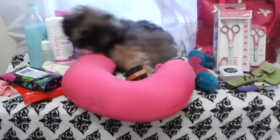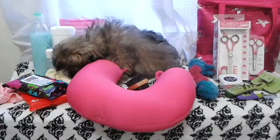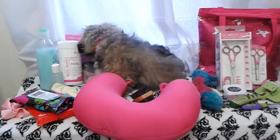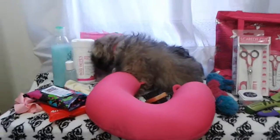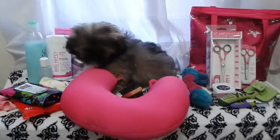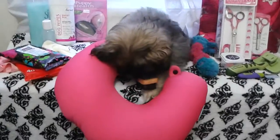Hi guys, thanks for tuning in. This is Moxie and Niallin, and this is a grooming video. I'll keep Moxie around for as long as I can, but she's a little rowdy right now. It's best to groom your dog, especially a puppy, after she's had her exercise, but we're going to do this and then go out for a walk.